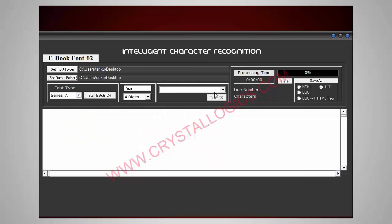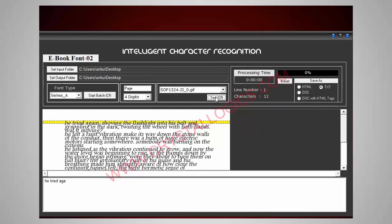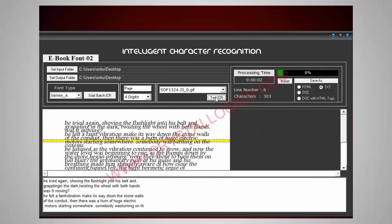Now the software is reading this image. Now the image conversion is in progress. Our software converts the images to text format exactly like manual typing. There will be no difference between this converted text file and a manually typed text file.